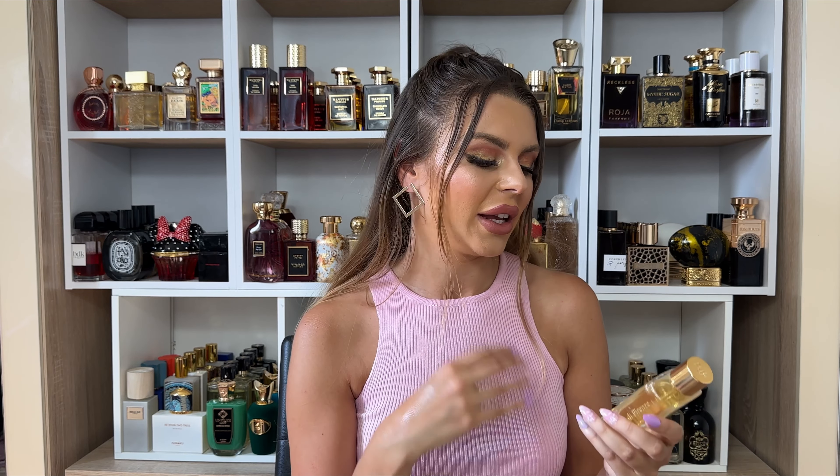It also has earthy elements and is airy at the same time. It's such a good, refreshing, fruity-floral fragrance that is extremely creamy but also airy. This is that type of fragrance that's a no-brainer — it just smells fluffy and feminine and elegant, and you can definitely wear this one all year around.